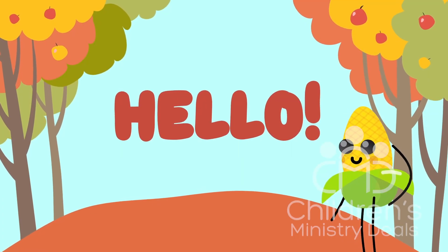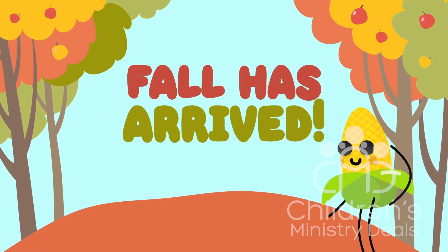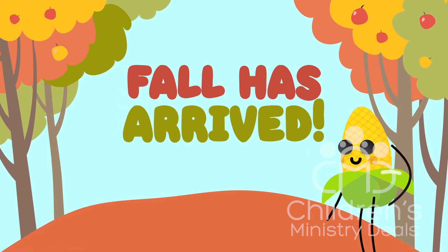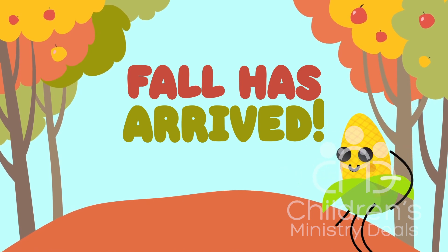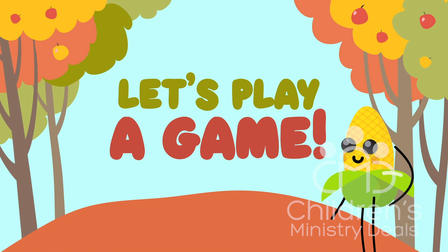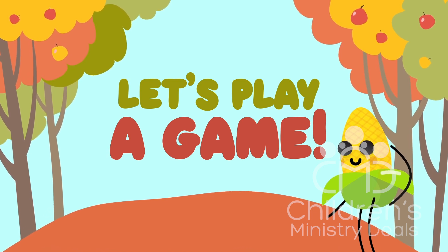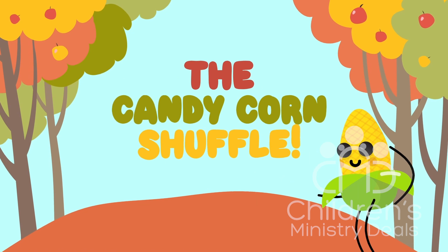Well, hello there. My name is Cornelius Cobb. I do declare, fall has arrived. That means it's time to play one of my most beloved games. It's a tradition that has been passed down for many generations in the Cobb family. We call it the Candy Corn Shuffle.